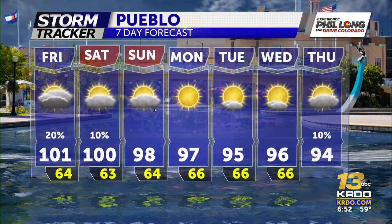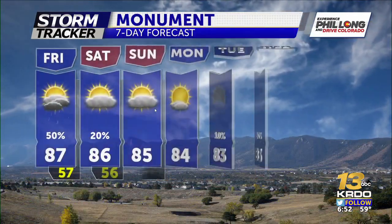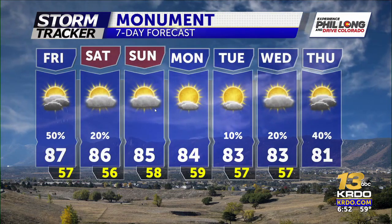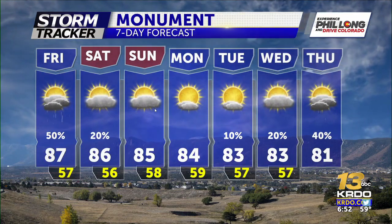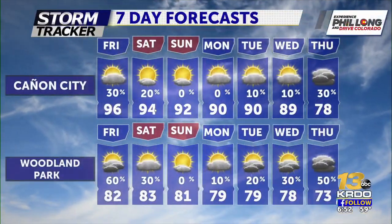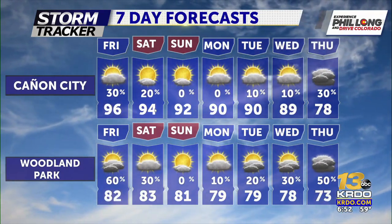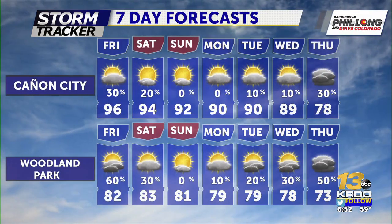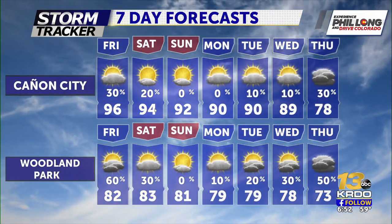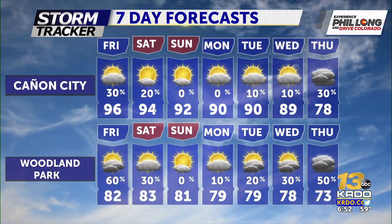Pueblo sees triple digit heat today and tomorrow, very close on Sunday, and mid 90s through the middle of next week. In the Monument-Palmer Lake area, 87 degrees this afternoon, holding mid 80s through early Monday, then lower 80s Tuesday and Wednesday, with a better chance for showers and thunderstorms by the end of next week. Mid 90s today for Canyon City, low to mid 90s through the weekend and early next week. For Woodland Park, today is your best chance for showers and thunderstorms, with a spotty shower possible Saturday afternoon.